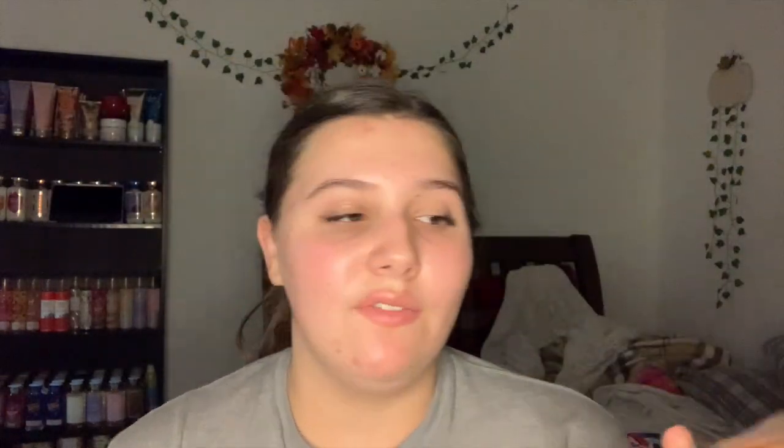Okay, 11 minutes in — it is time for this month's stuff. Starting off with the volunteer body washes: a set of two, this is the Soft Soap Macadamia Oil and Soft Peony Body Wash. It's a very perfumey yet sweet scent — you definitely get the peony but also that macadamia soft, nutty, perfumey vibe. I'm very excited because I love Soft Soap body washes, and I hope this one doesn't break me out.